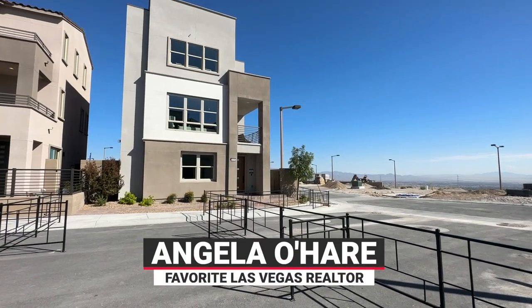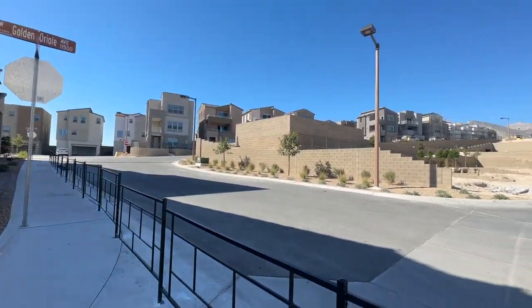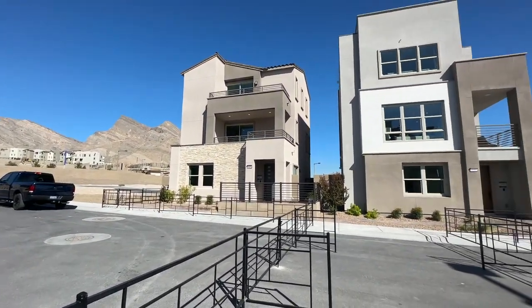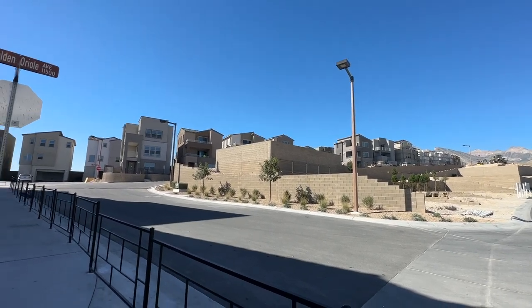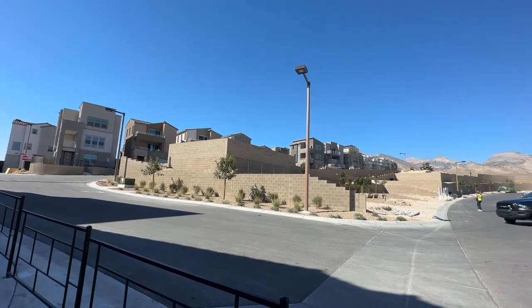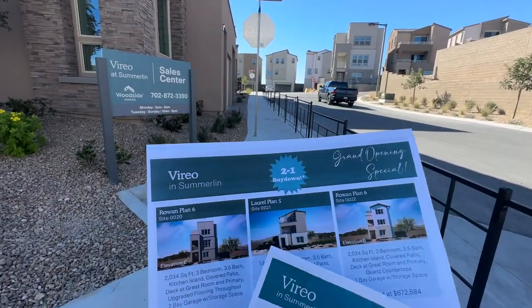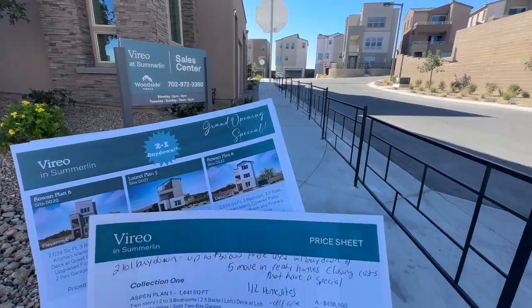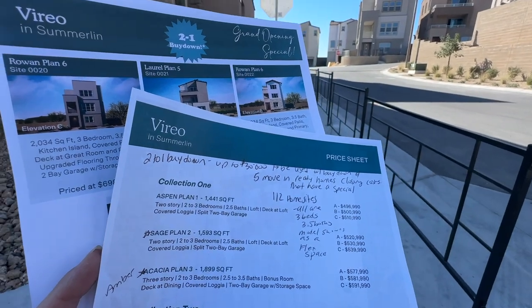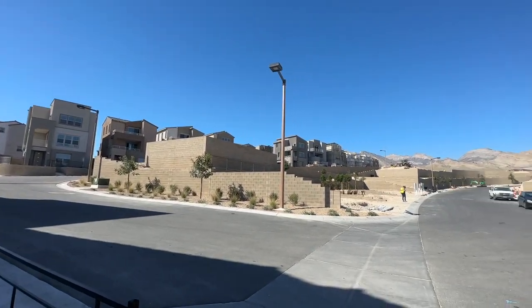Hello everyone, Angela O'Hare here, your favorite Las Vegas Realtor, and Damian, her sidekick. Today we're over at Viero at Summerlin by Woodside Homes, which just recently opened this past weekend. They have a grand opening special with a two-to-one buy down on Woodside Homes' preferred lender on only two floor plans — the Laurel or the Rowan — where you get up to thirty thousand dollars off, which can be used to buy down your points and towards closing costs.